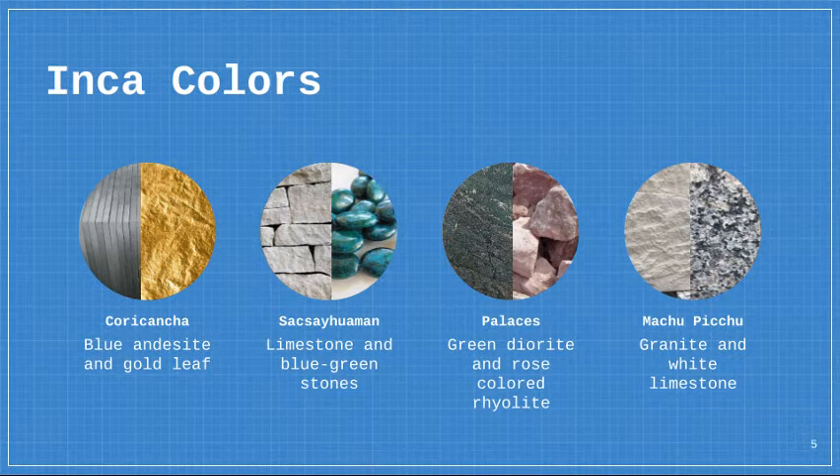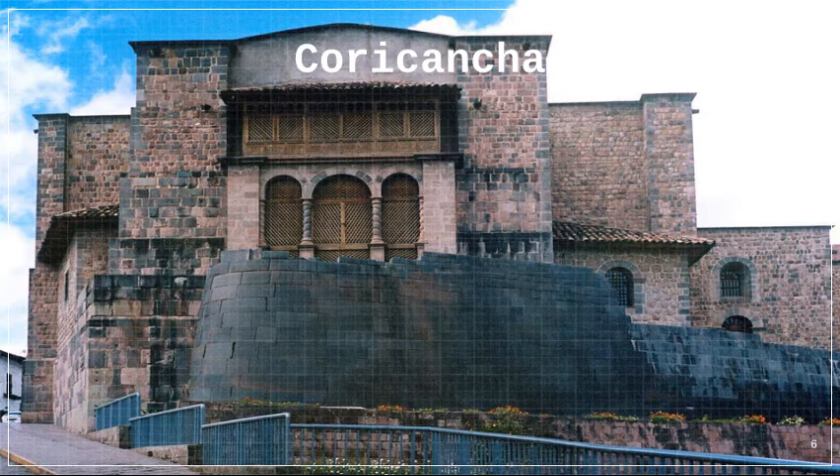The famous city of Machu Picchu is made of granite and white limestone, making it bright and shining. The most important building in Cusco was Coricancha, the Temple of the Sun.